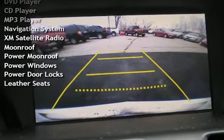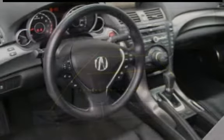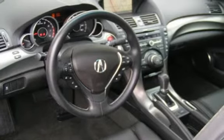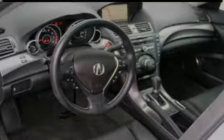Additional features include Bluetooth, DVD player, CD player, MP3 player, navigation system, XM satellite radio, moonroof, power windows, power door locks, and leather seats.